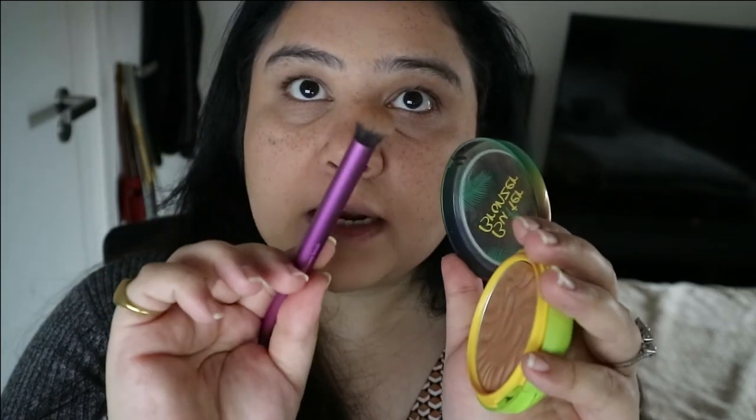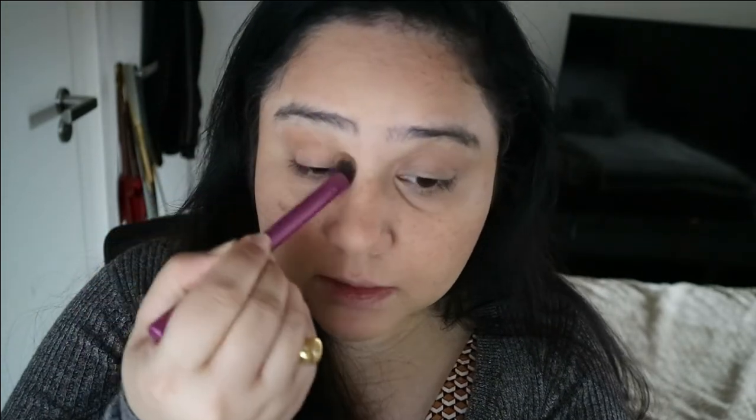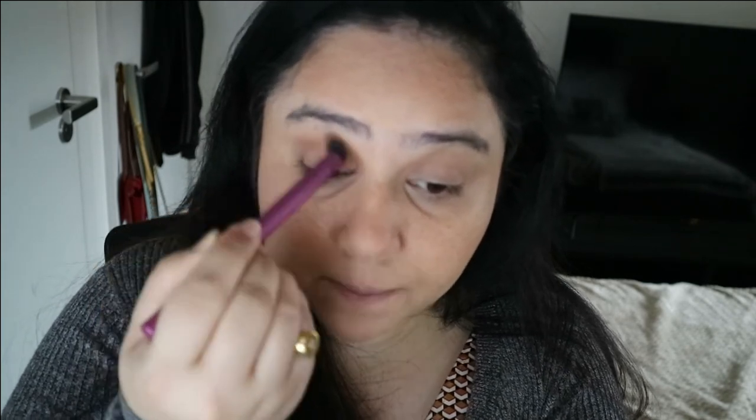This is the only thing we will be using on our eyes. I'm taking a really big dense brush and using the same bronzer in my crease, because honestly sometimes I do like wearing eyeshadow, but I would say 98% of the time it's just this — just to give the eyes some dimension.